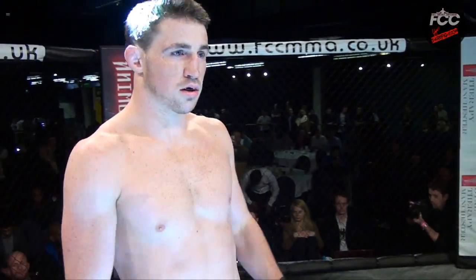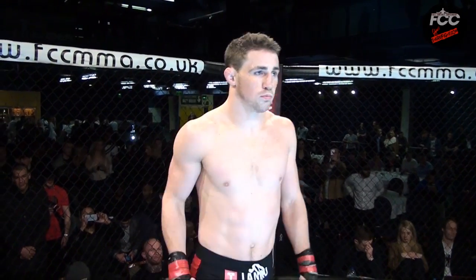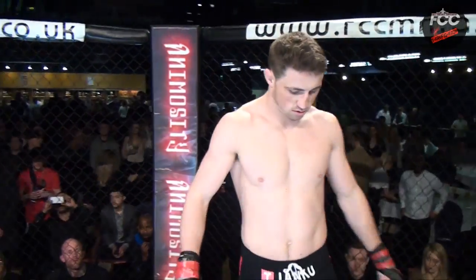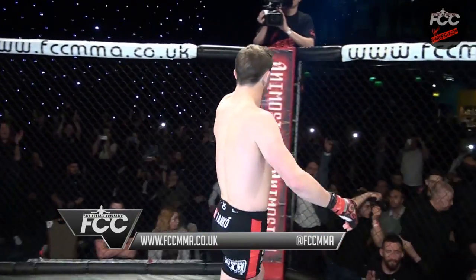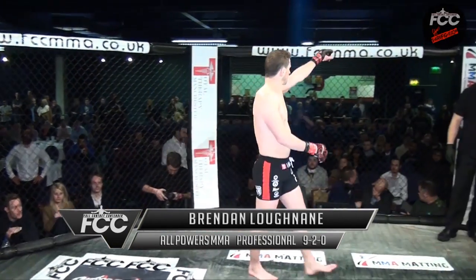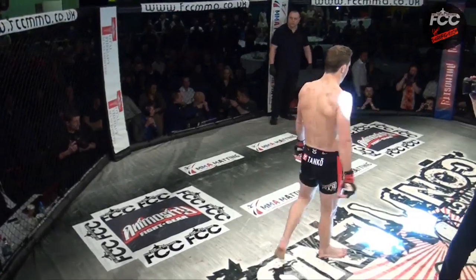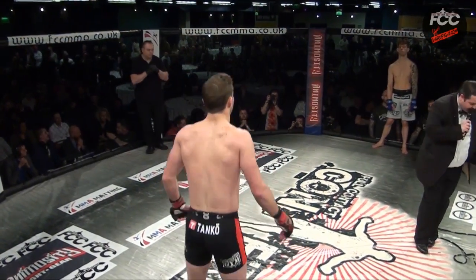And his opponent standing across the cage, fighting out of the red corner. He enters the cage with a mixed martial arts record of 10 victories, two defeats, representing All Power MMA. He is the current reigning and defending champion, Brendan Loughnane. Your referee in charge of the action, Mr. Neil Hall.